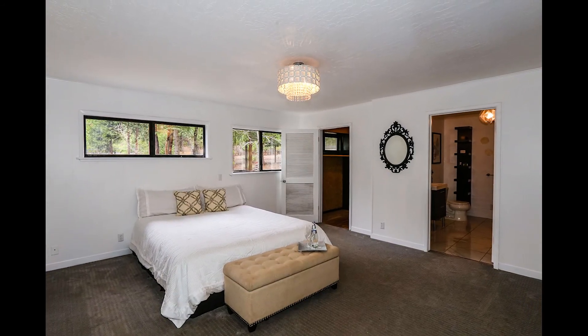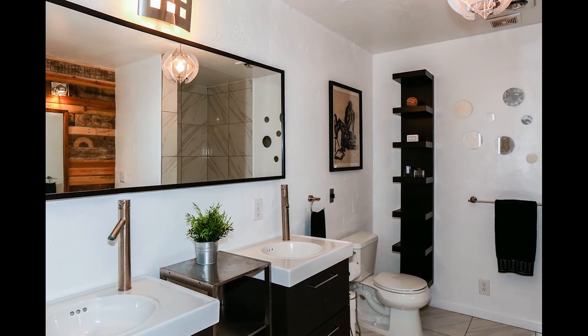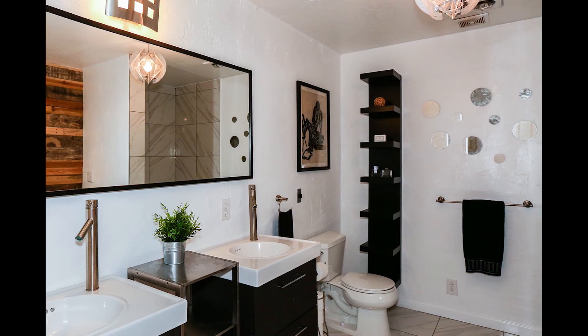The master bedroom is generous in size and features a large walk-in closet and a stunning master bathroom that features tile floors, double sinks, and a walk-in shower.